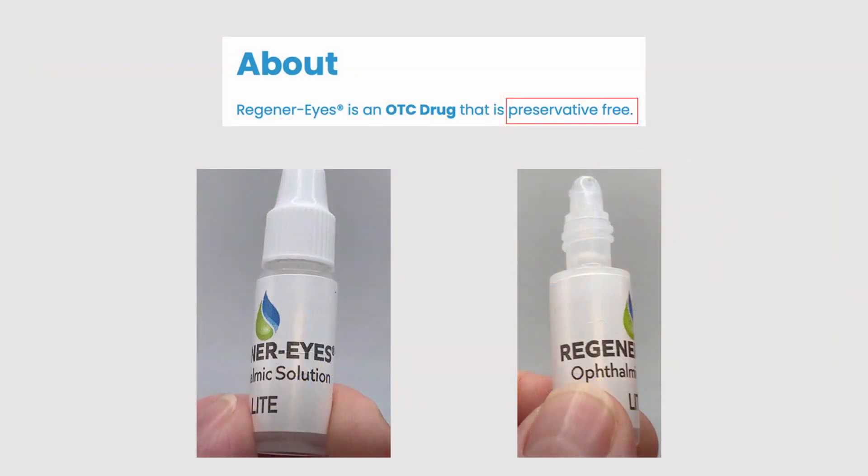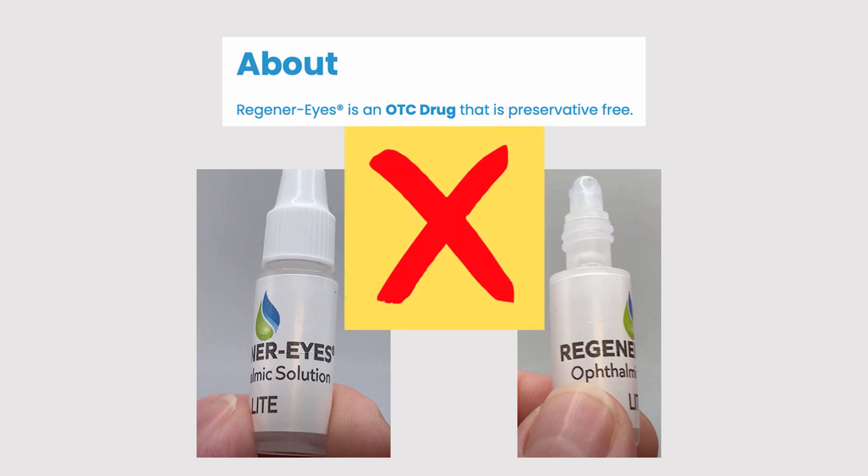What else does Regenerize tell us about itself? Well, they're still dancing up and down informing us that they are preservative-free — and there's no confusion about that. They're not changing their story, unlike many other parts of their story, which change monthly. Now take a look at that bottle: on the left it's got the cap on, on the right the cap off. It's a small 3ml bottle, and you can see it's a perfectly ordinary standard bottle. Standard bottle, preservative-free — not allowed.